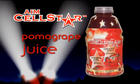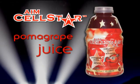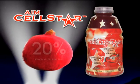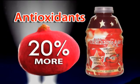AIM Cellstar pomegranate juice is a combination of super fruits focusing on improving age-related health concerns through antioxidants. Pomegranate juice, its key ingredient, has 20% more antioxidant capacity than many other juices and beverages that are known for their antioxidants.